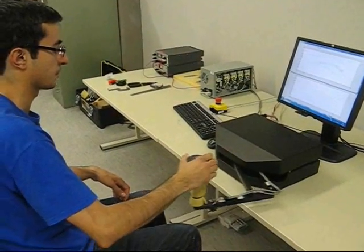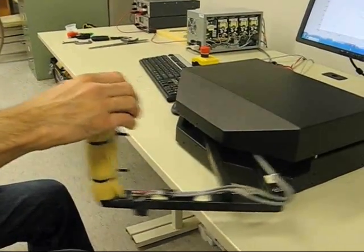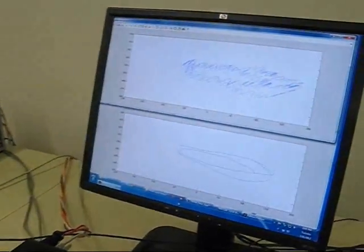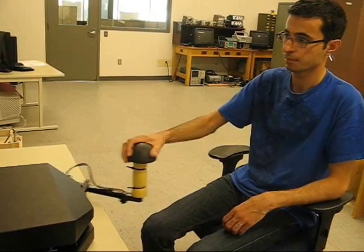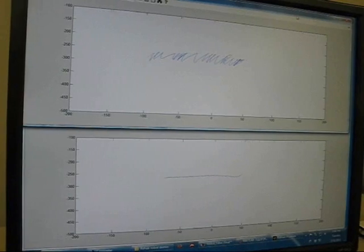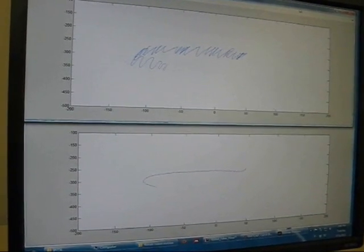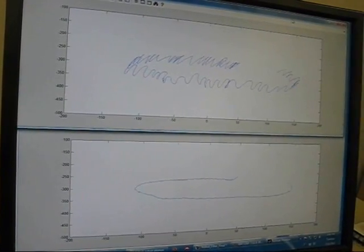We've also developed a system to use the robot as a specialized computer mouse for individuals with involuntary muscle tremor due to a pathology such as Parkinson's disease. Our solution has been to have the individual use the robot as their computer mouse and then program into the robot some novel adaptive filters which can distinguish their desired voluntary motion from the involuntary tremor movements superimposed on top of it. This really opens doors as an assistive technology for individuals who would otherwise be unable to interact with the traditional graphical user interface on the computer.